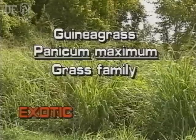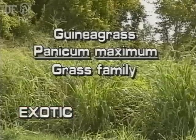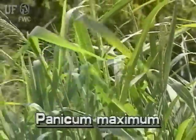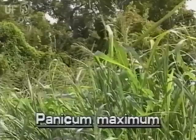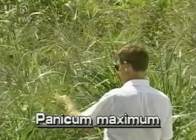Guinea grass, Panicum maximum. This species is not native to Florida; guinea grass was introduced from Africa and is cultivated for forage. It is one of the tallest panic grasses in Florida and grows into dense stands.